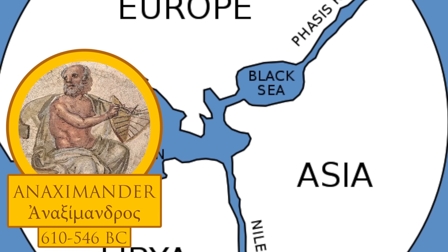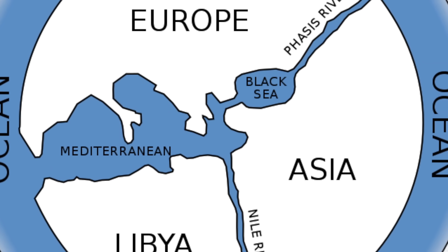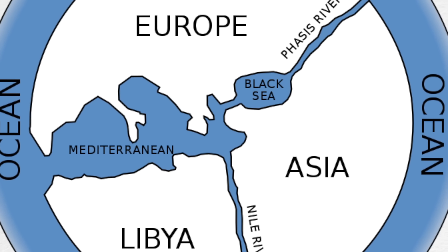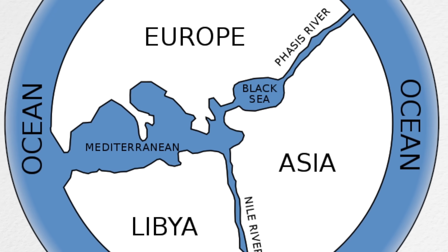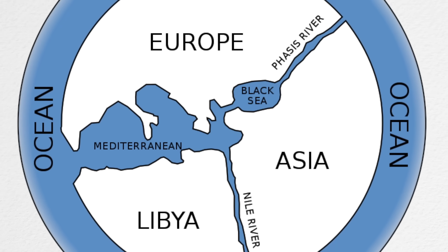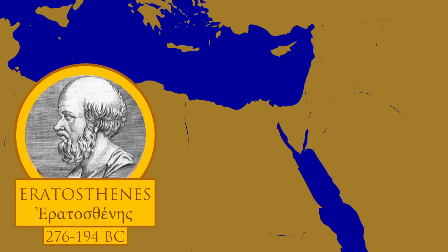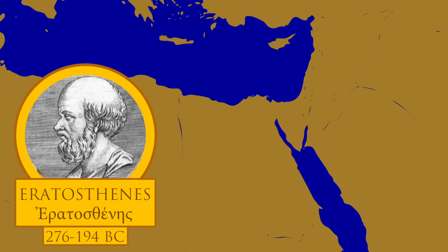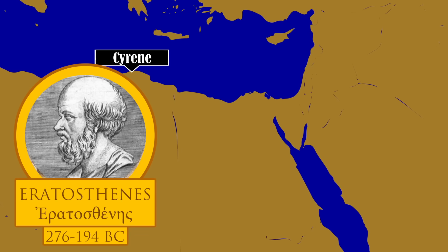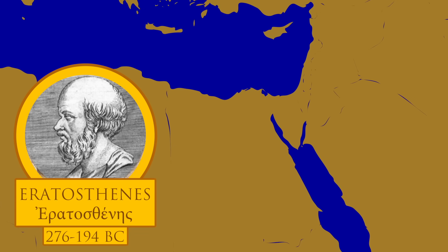Anaximander, a philosopher from the 6th century BC, is credited as having made one of the first maps of the world. Anaximander believed the world to be centered on the Aegean Sea, surrounded by the ocean on all sides, and that this all rested atop a large column. Eratosthenes, a Greek geographer, mathematician, poet, astronomer, and music theorist born in 276 BC in Cyrene, famously proved what Pythagoras and Aristotle had theorized prior — that the Earth was indeed round.